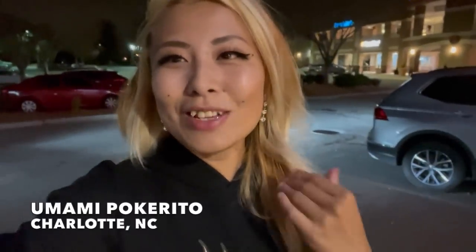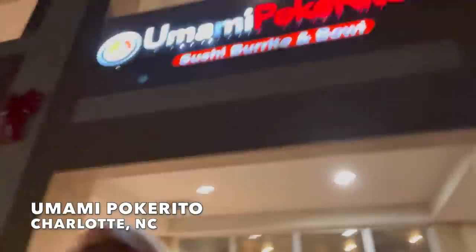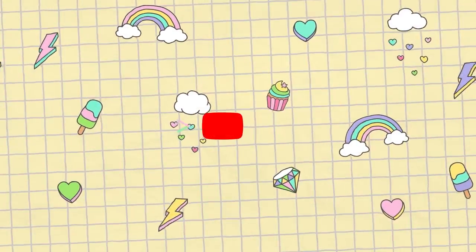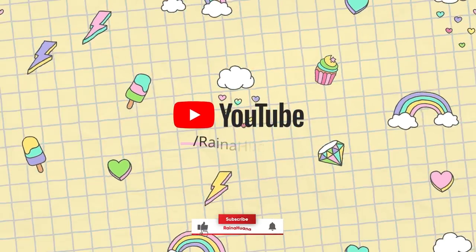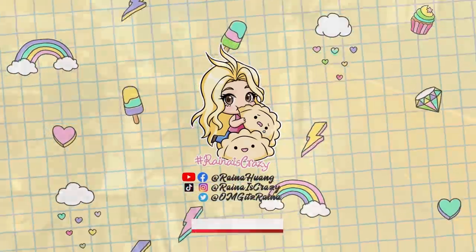Hey everybody, so today I arrived in Charlotte, North Carolina. I actually drove all the way from Myrtle Beach, South Carolina, and I am stopping here in front of Umami Pokerito for some of their amazing delicious food. I'm also wearing my hoodie — if you guys are interested in this, check out the link in the description. But yeah, I'm here to try out their customizable sushi bowls and sushi burritos, so let's go check it out.